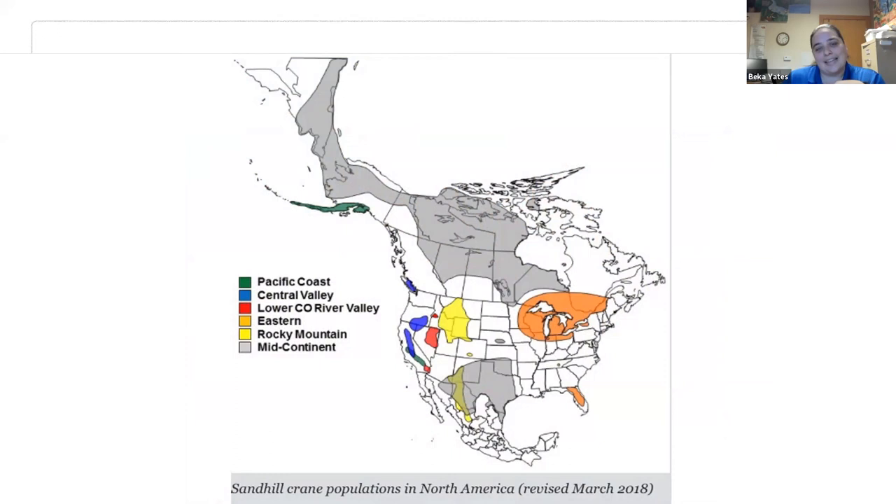Sandhill cranes are staging here, meaning each crane stays about three to four weeks building up extra body fat to finish their migration. Eighty percent of all sandhill cranes are in the mid-continent population that migrates through Nebraska. They winter down in Texas, New Mexico, and Mexico, stop in Nebraska for three to four weeks, then spread out over Canada, Alaska, and Siberia. Nebraska is unique because we have the largest numbers of them at any one time during the spring migration.